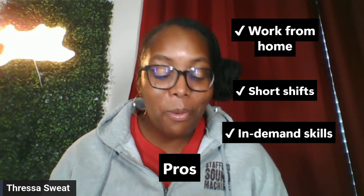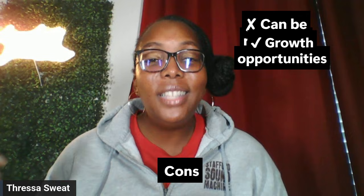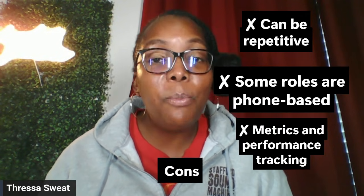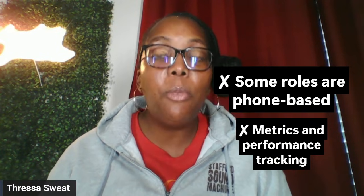Now let's talk about the pros and cons. The pros: you work from home, short shifts, in-demand skills, and growth opportunities. The cons: it can be repetitive, some roles are phone-based, and there is metrics and performance tracking.